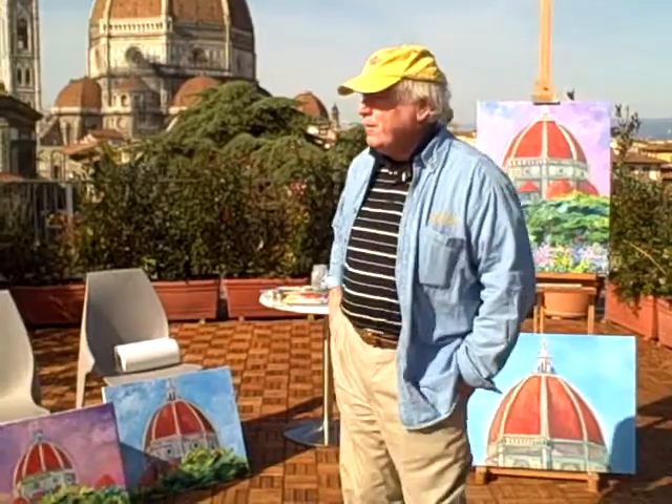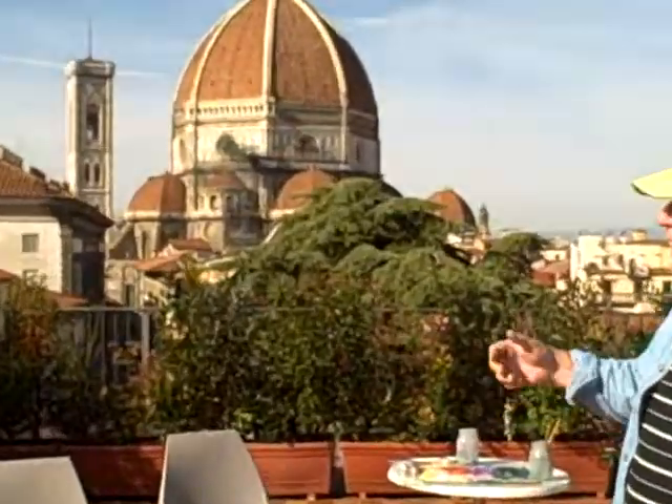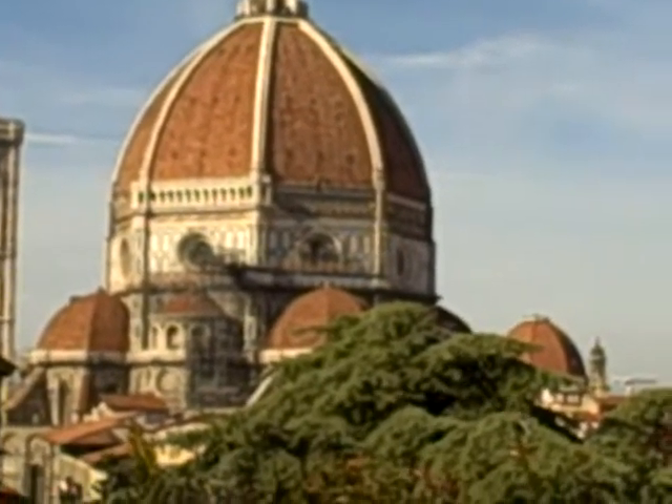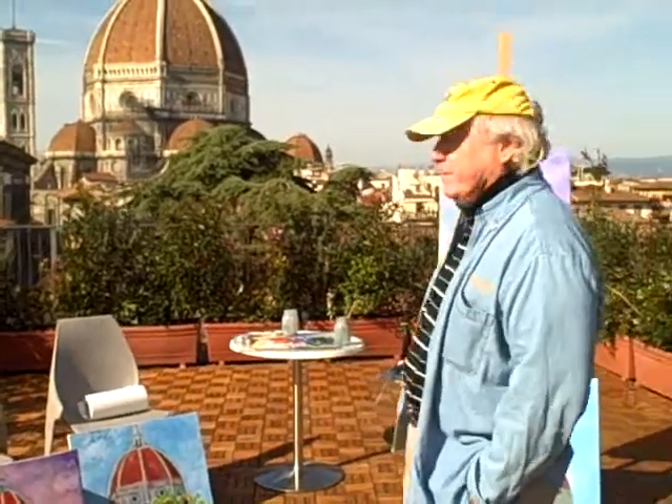So I wasn't sure, but when we got the studio — as I said, it's our first year here — I came out and it became pretty clear what I was going to paint. This cathedral, the Duomo of Florence, is one of the most spectacular buildings in all of Italy.